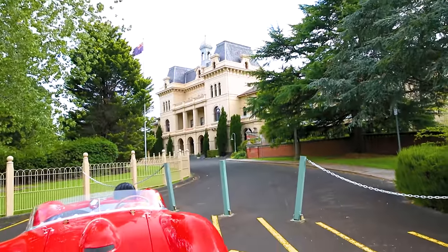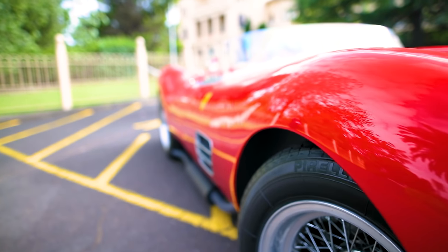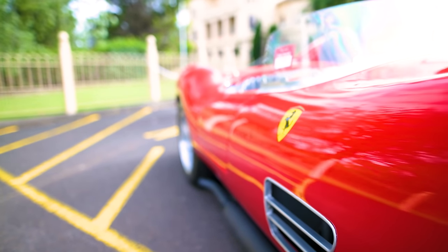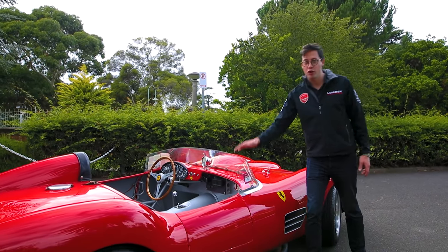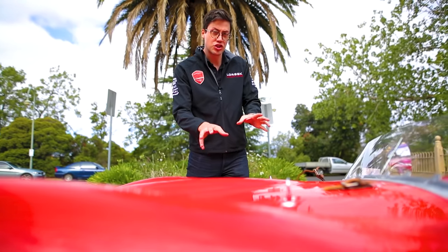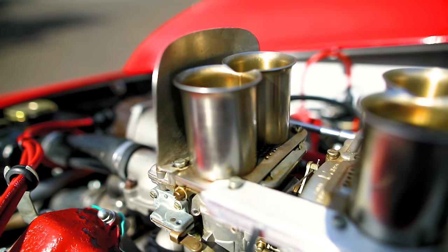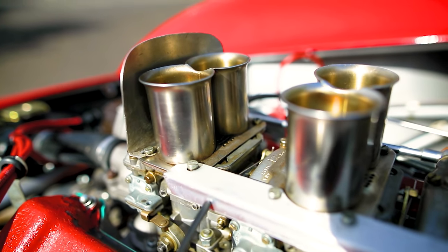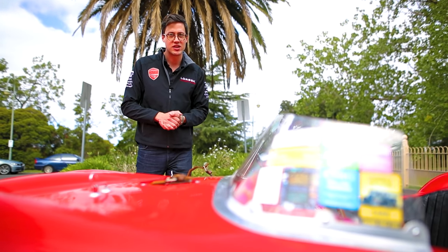Lovingly crafted by Vincenzo Marciano in Tuscany, Italy, this is the ultimate recreation of the 196S Dino, which due to increased demand for sporting and early Ferraris is now a $15 million proposition. Under the bonnet is a 2.4-litre 4-cam V6 Dino engine, wired up to a 5-speed ZF gearbox, to give it the most authentic experience possible while still being easy to maintain.